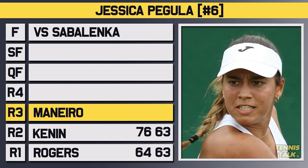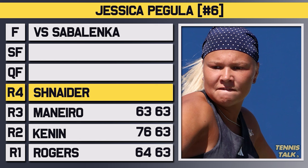In the third round, she took on Monero but again no problem for Pegula, getting through in straights 6-3, 6-3. In the fourth round, she took on Schneider, the 18th seed, who had been playing really well over the last few months. But again, no problem for Pegula, getting through in straights 6-4, 6-2 to advance to the quarterfinals.